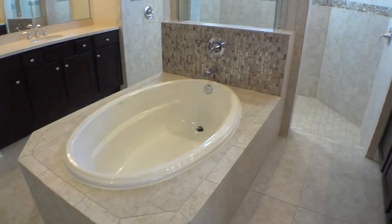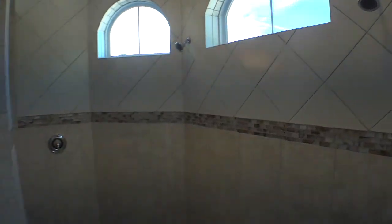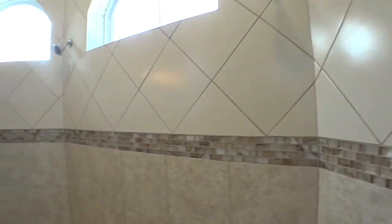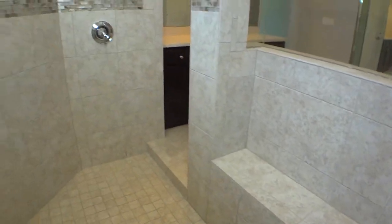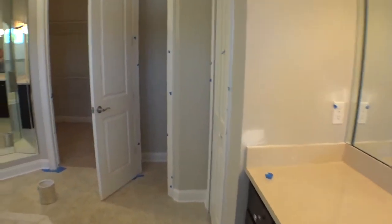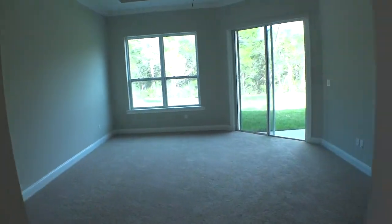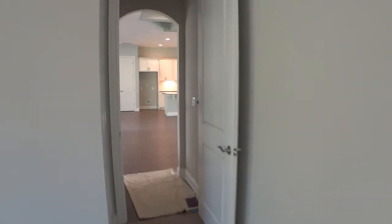Beautiful soaking bathtub, all nicely tiled. The walk-in shower has multiple shower heads and multiple controls. Nice seats installed with glass enclosure — very nice. If you see blue tape, they're just finishing up odds and ends to get the house completely ready. There's a nice three-sided dressing mirror. Complete master suite — very nice.